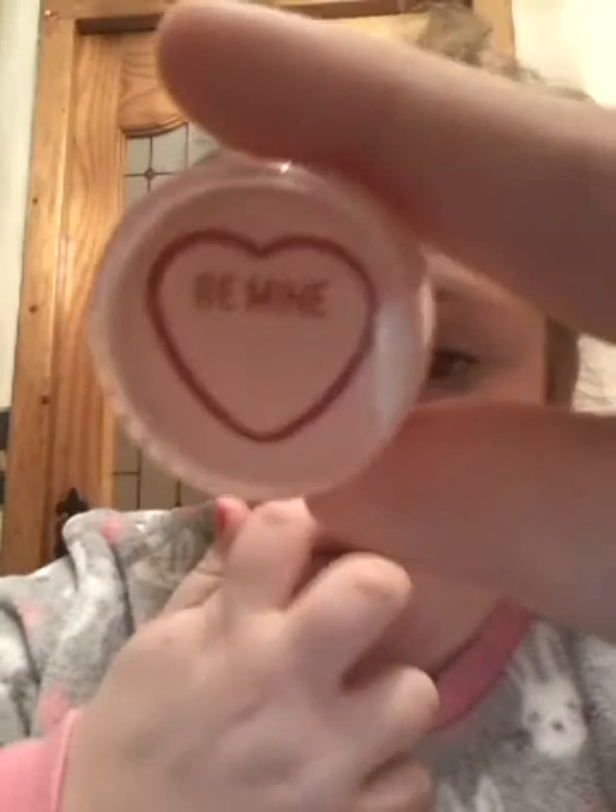So that's seven lip balms in the Valentine's edition. The first one I'm going to show you is an orange one - it's just a little container and when you open it up it's pink, a glossy sort of pink.